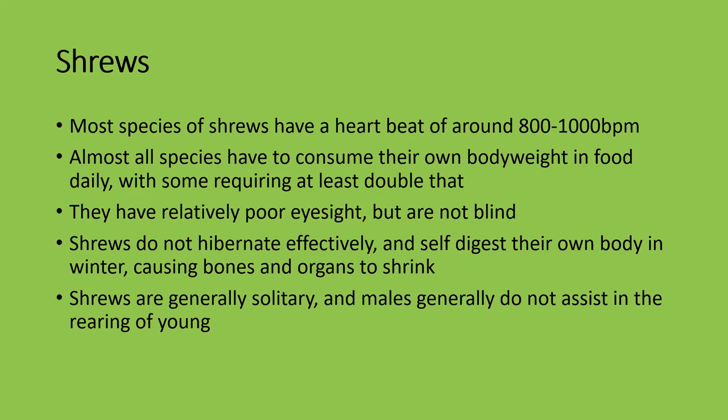Shrews rely mostly on hearing, smell, and their whiskers to pick up prey. Shrews do not truly hibernate — they go into a state of torpor, a state of semi-alertness, and they actually self-digest their own body in winter, causing bones and organs to shrink by up to 20 to 30 percent. Even their brains shrink — that's how much they digest themselves during torpor.